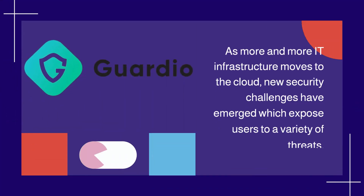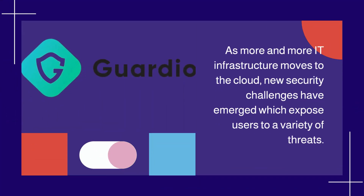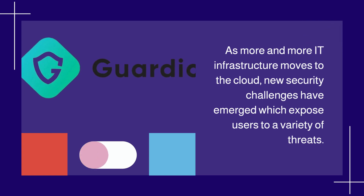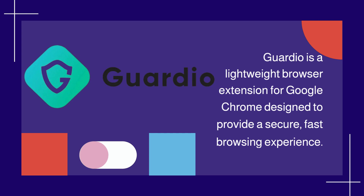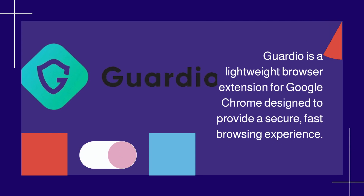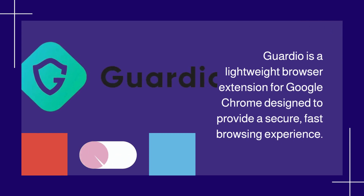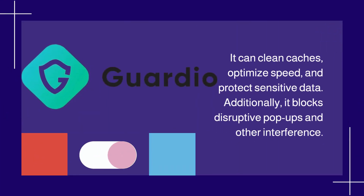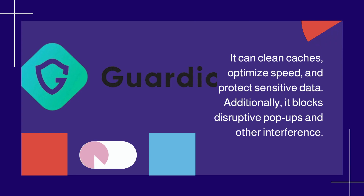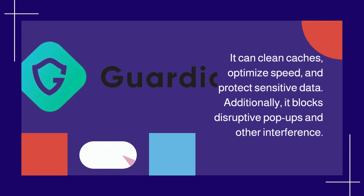As more and more IT infrastructure moves to the cloud, new security challenges have emerged which expose users to a variety of threats. Guardio is a lightweight browser extension for Google Chrome designed to provide a secure, fast browsing experience. It can clean caches, optimize speed, and protect sensitive data. Additionally, it blocks disruptive pop-ups and other interference.